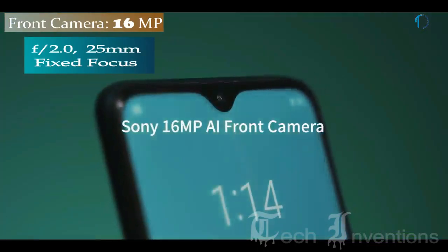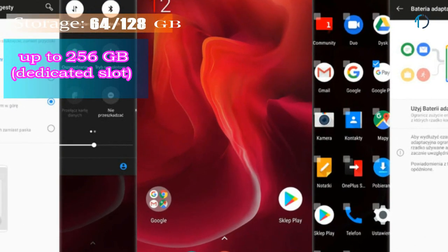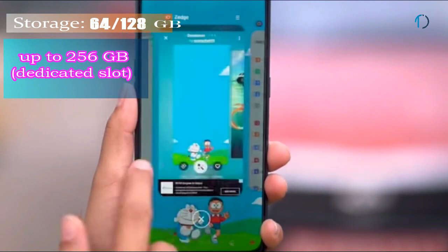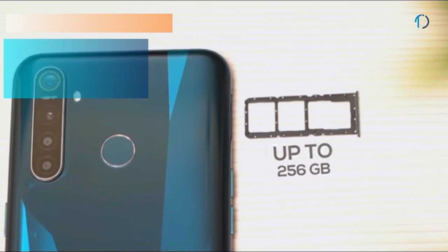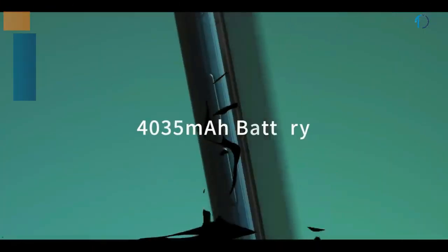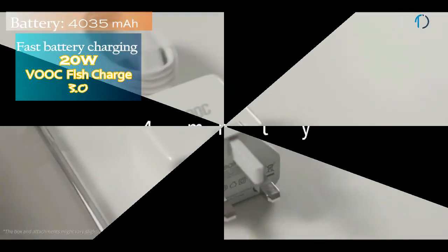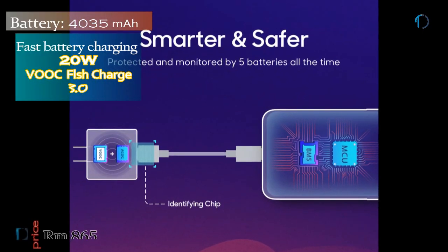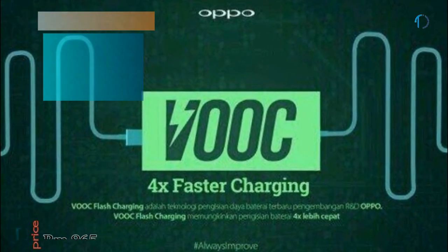On the front, the Realme 5 Pro has a 16MP selfie camera with f/2.0 aperture. The software includes beauty enhancement options like skin smoothing, eye enlargement, and face thinning. It runs ColorOS 6 based on Android 9.0 Pie, upgradable to Android 10, with 64GB and 128GB storage expandable to 256GB via dedicated SD card. The phone is powered by a 4035mAh battery with 20W VOOC Flash Charge, capable of charging from 0 to 75% in just 30 minutes.